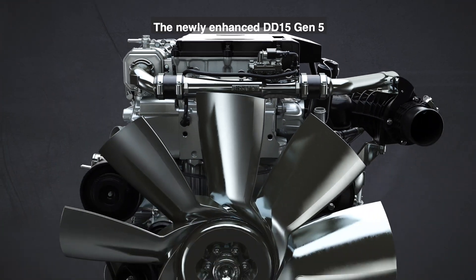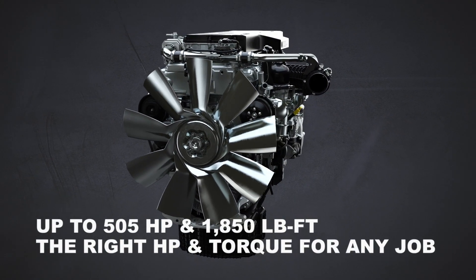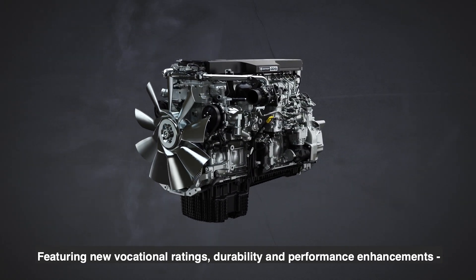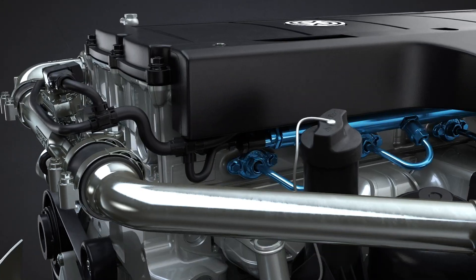The newly enhanced DD15 Gen 5 was designed with vocational customers in mind, featuring new vocational ratings, durability, and performance enhancements, all leading to increased productivity on the jobsite.